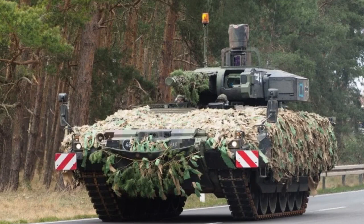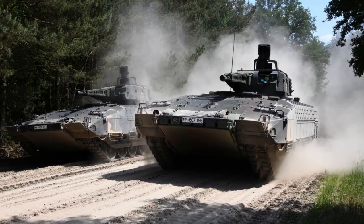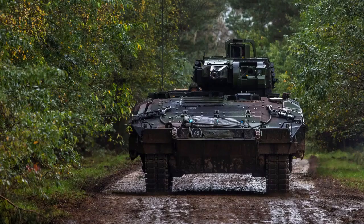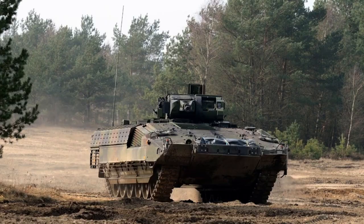In protection Class C, the flanks are up-armored to a similar level as the front, equivalent to STANAG Level 6 against 30 mm rounds, while the roof armor can withstand artillery or mortar bomblets. This comprehensive armor ensures the vehicle's resilience on the battlefield. The Puma is also equipped with the Multifunctional Self-Protection System, known as MUSS.